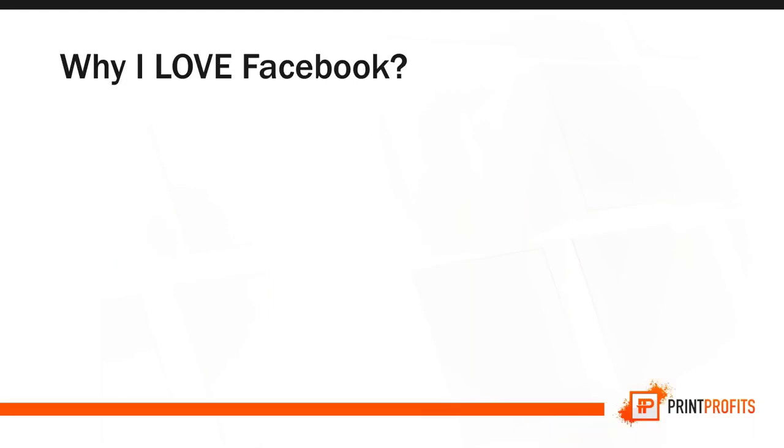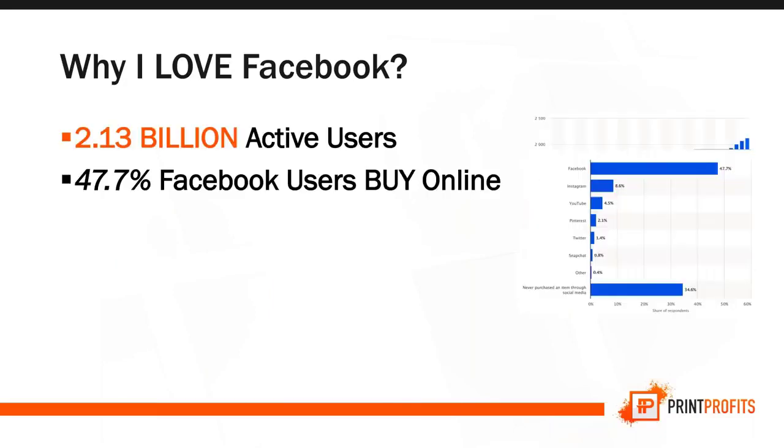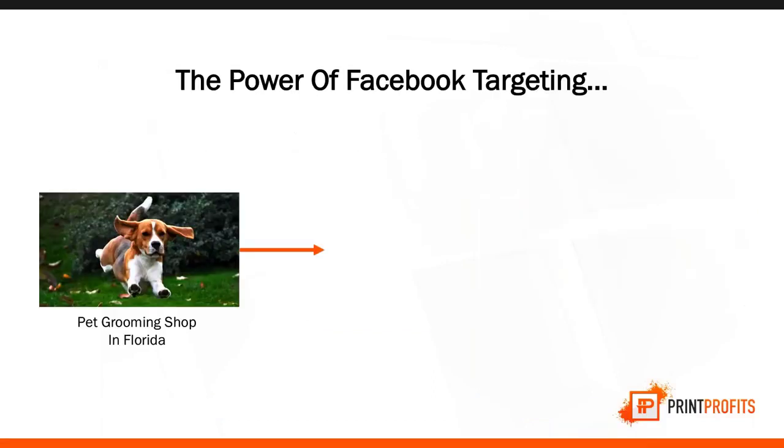It's Facebook. Facebook has 2.13 billion active users — that's an entire country on its own. According to Statista, 47.7% of Facebook users buy online, and the average order value is over $100. And the best part is their targeting — there's no other platform like what Facebook can do.